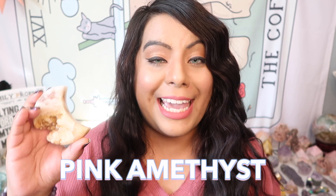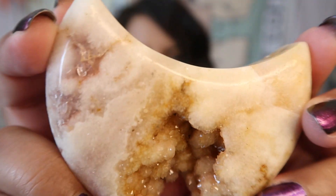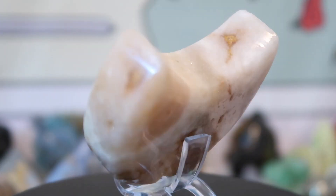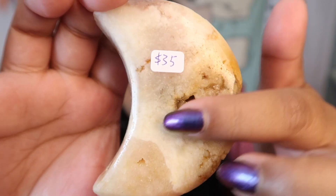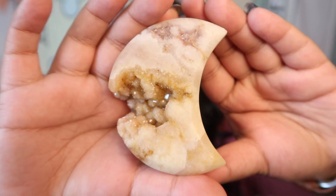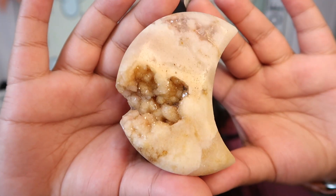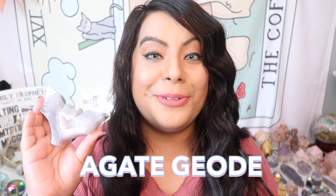The first piece from Witches Way Craft is this pink amethyst hand-carved moon. These are sustainably sourced, which I really love about her shop. This is a yellow-pink amethyst — really unique and super gorgeous druzy. Look at that juicy druzy! This gorgeous moon is pretty big with druzy carrying around to the back and little druzy pockets there. The price was $35, which is an awesome price for carved pink amethyst. This is my first piece of carved pink amethyst!